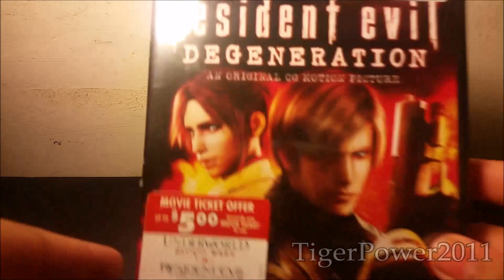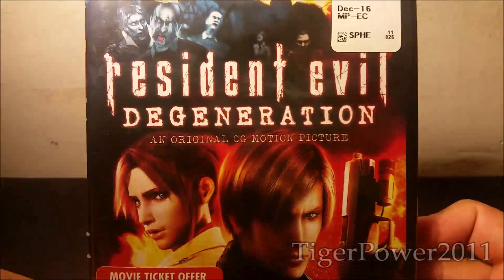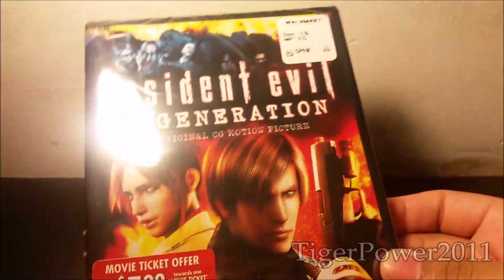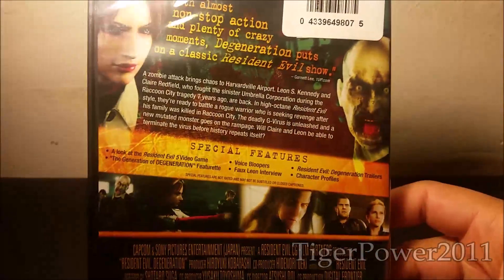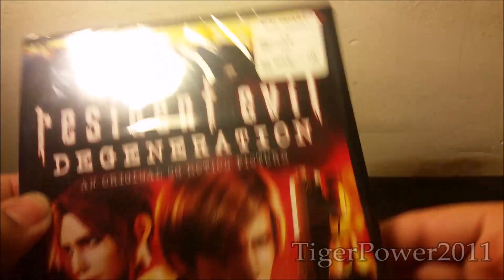And the last item that I got from Walmart was a DVD. I haven't got a DVD in a while, so I'm allowed to get this. And this is Resident Evil Degeneration. And there's Leon and Claire there. Pretty cool. And I like it how they have the animation from the games, which I really like a lot. So I can't wait to give this a watch — it looks pretty good. And I got this for $5.00.